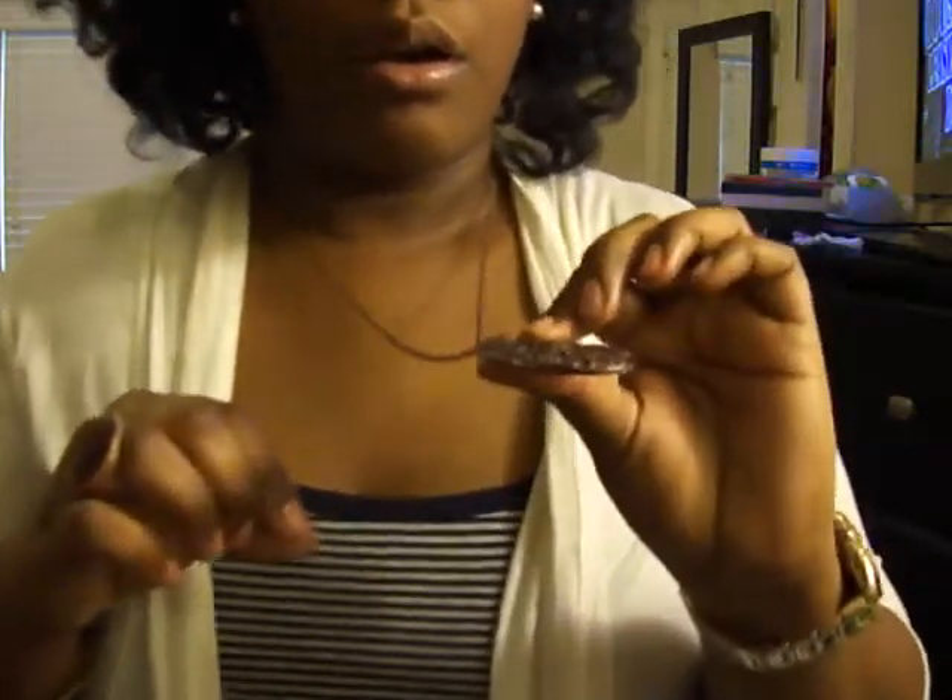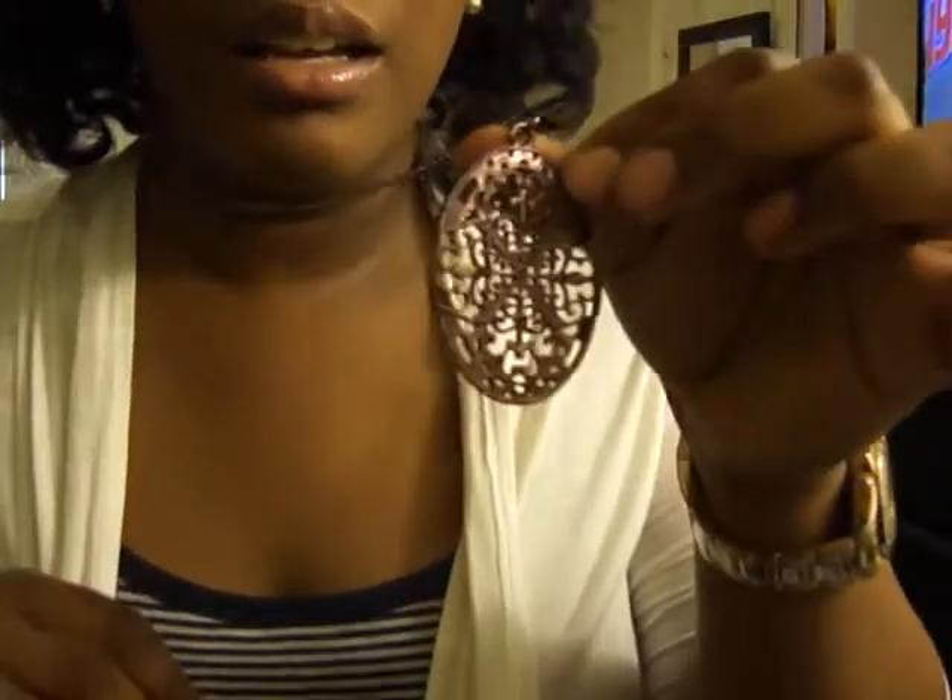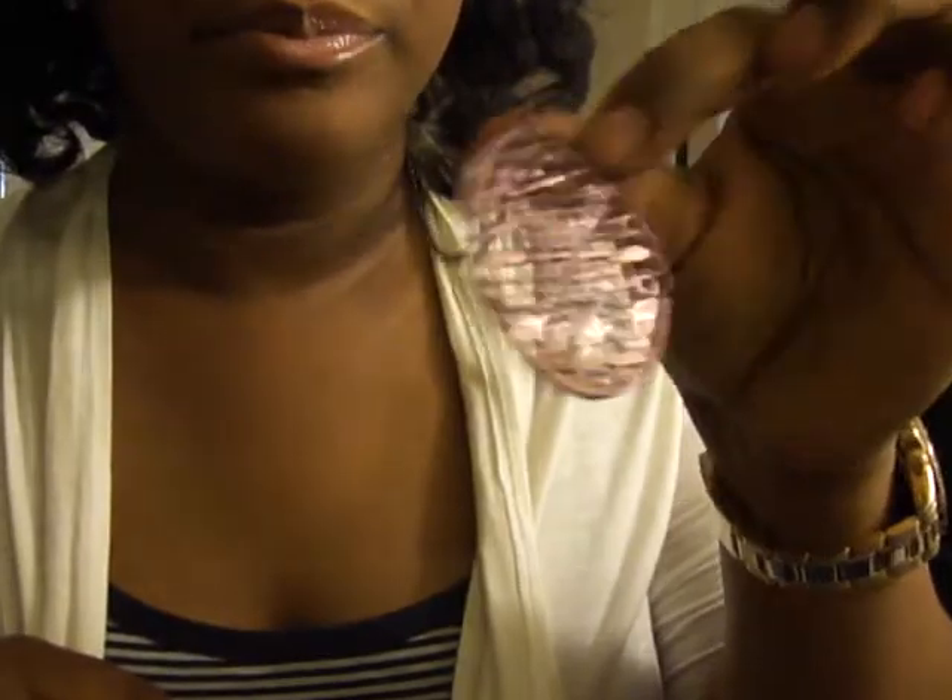I actually got this necklace from Kohl's, I think. I think it was on clearance for like $4 or something.